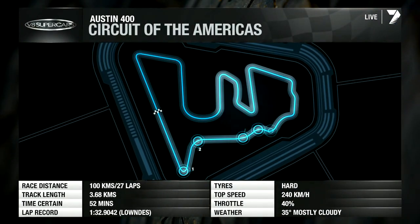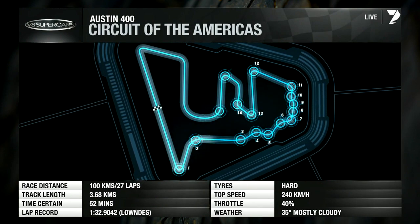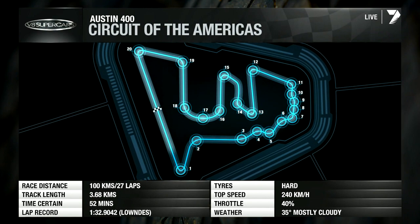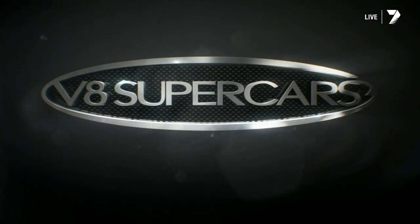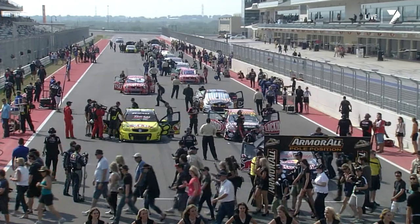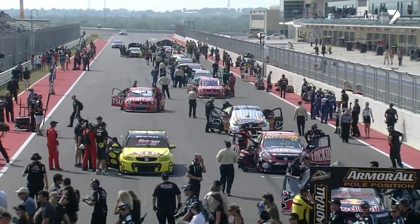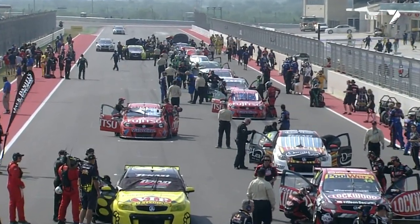Speaking metrically, 3.68 kilometres — or imperially, 2.28 miles — with 20 turns. It's turned out there are more passing opportunities than we thought when we looked at this on paper. We saw a great race 13, with an average speed of about 140 kilometres an hour and a top speed of 240 kilometres an hour. So far so good for Circuit of the Americas and V8 Supercars.